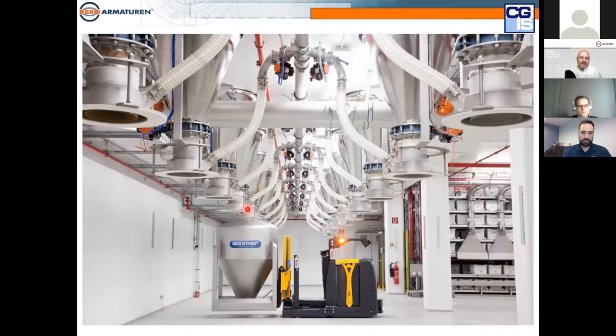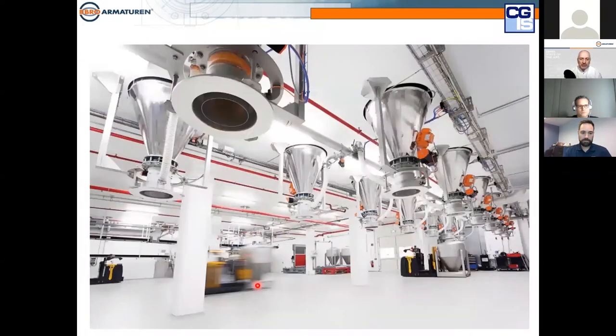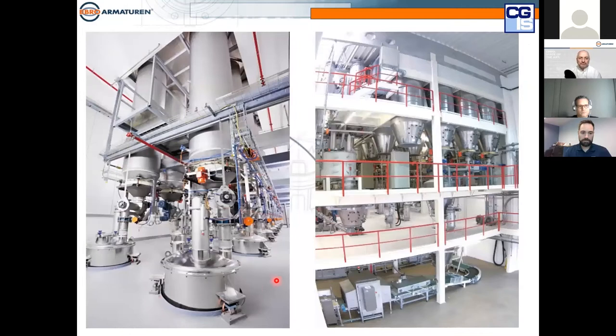Wherever we discharge material in gravity flow, we create dust, so we have a centralized dust collection system going to a baghouse. We produce special valves to be inserted directly into clamping systems without counter-flanges. In this facility, small forklifts run autonomously with no person driving them — they use a grid in the floor to identify their position, lift the IBCs up, and receive the right amount of material. Down to an accuracy of 20 to 30 grams, we can handle dosing with butterfly valves nowadays.